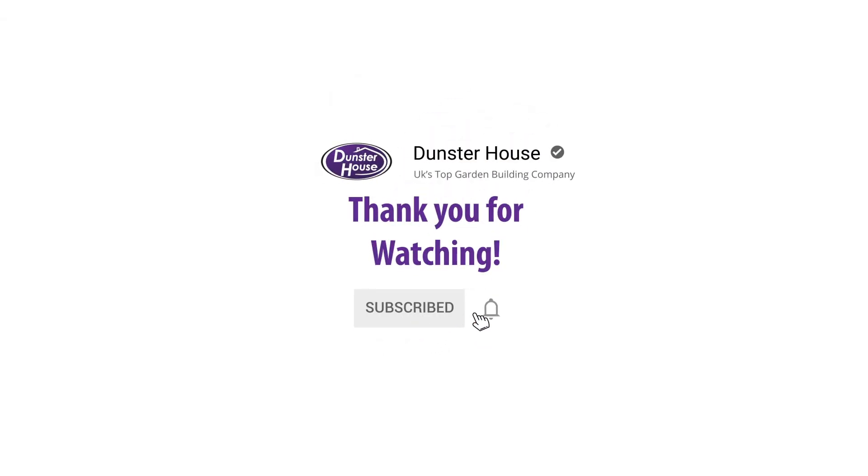That's it for another episode of Dunster House TV. Make sure you hit that like button and subscribe to our channel so you never miss an episode.